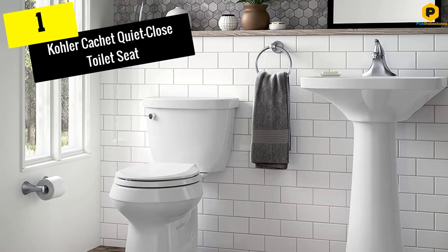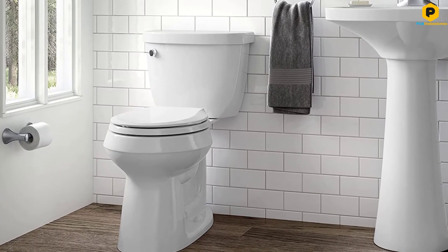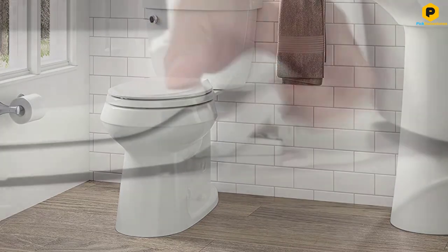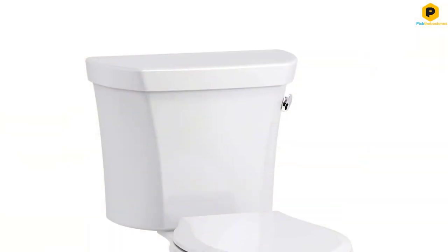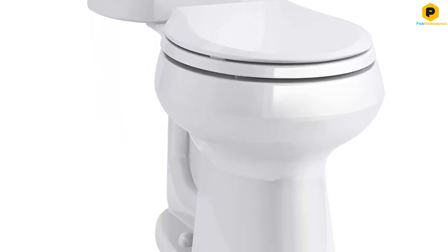And finally at number 1, we have the Kohler Cachet Quiet Close Toilet Seat. Designed for optimization, the Kohler Cachet Quiet Close Toilet Seat is available in elongated and round versions. Both styles also include 10 color choices to customize the toilet seat to match just about any bathroom design.